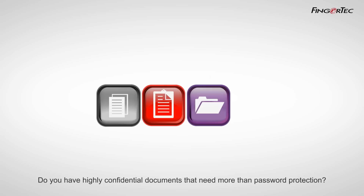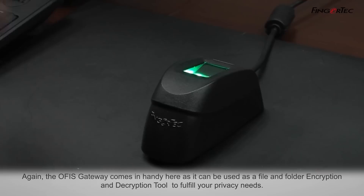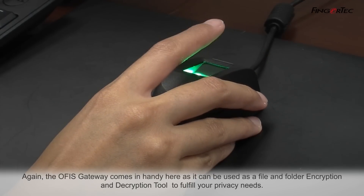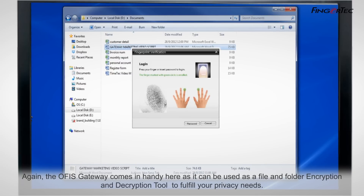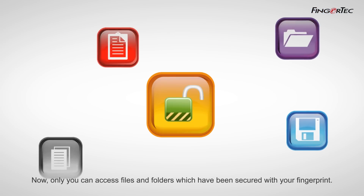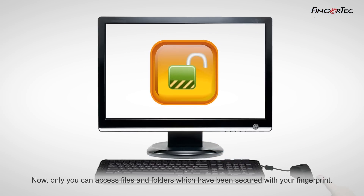Do you have highly confidential documents that need more than password protection? Again, the OfficeGateway comes in handy here as it can be used as a file and folder encryption and decryption tool to fulfill your privacy needs. Now, only you can access files and folders which have been secured with your fingerprint.